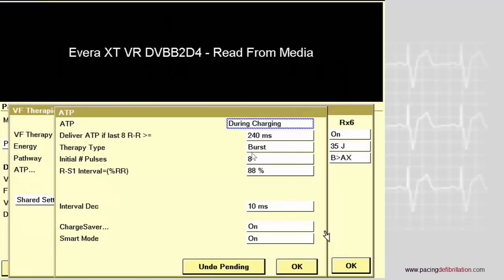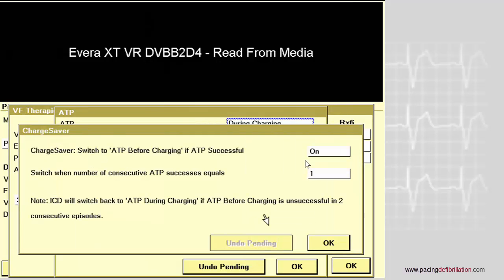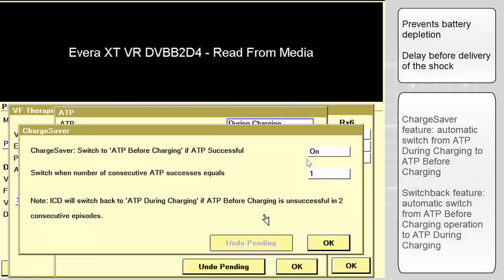In the latest guidelines, it is recommended to program a burst rather than a ramp, because the ratio between the reduction and the acceleration is better for the burst compared to the ramp. You should program from 8 to 15 pulses and the percentage from 85% to 88%.